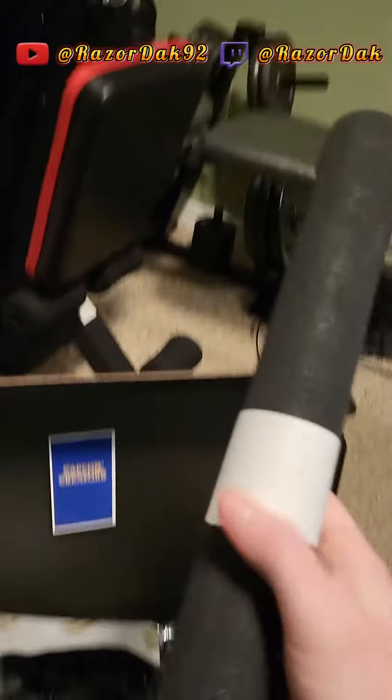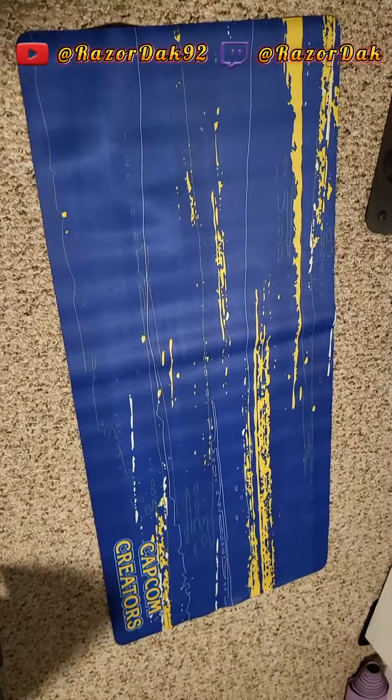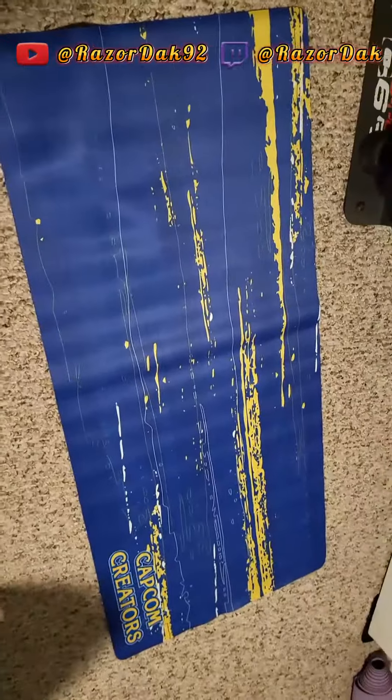Whoa, is this a — I'm gonna put you down for a moment. A Capcom creator's mouse pad. That is awesome, and this thing is huge. It's as big as the one I have, but way cooler. That's exciting.